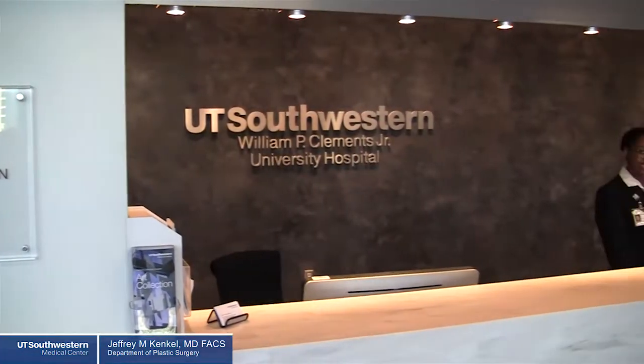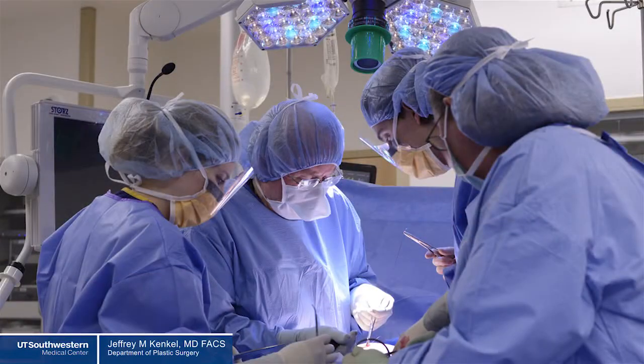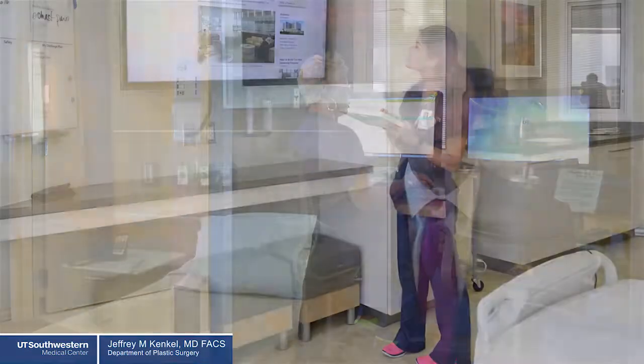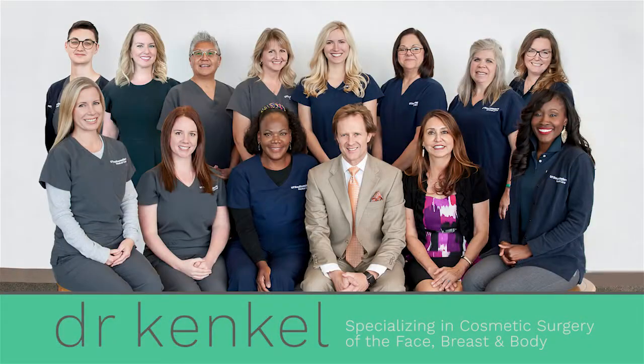We have a wonderful team here that's going to help take care of you in the best possible way. Patient satisfaction is very high, not only from the surgical procedure itself, but from the experience during the whole perioperative course — whether it's the intake staff on the day of your surgery, the operating room personnel, the nurses and staff at Clements University Hospital, or the clinic staff who are going to make this experience wonderful for you.